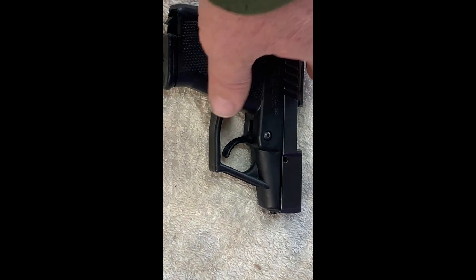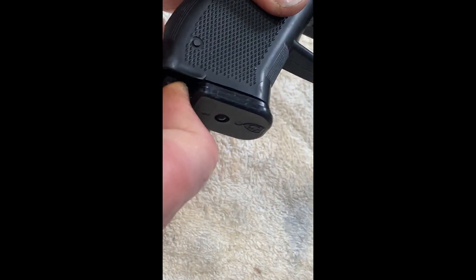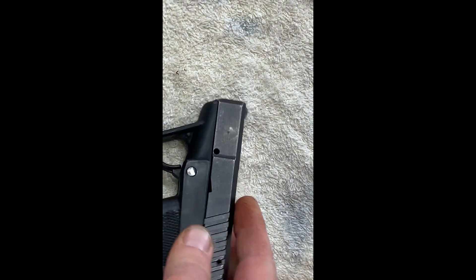This gun has the European-style magazine release, which no one likes. They work — they're just not as handy as the push-button to eject.